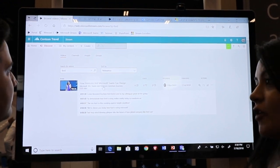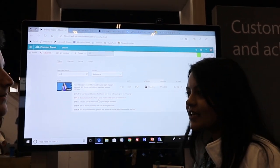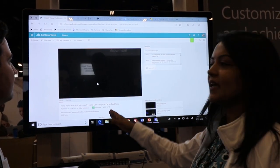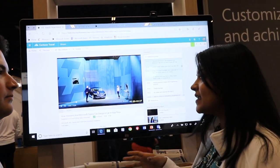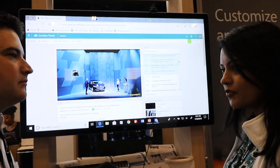What you saw was there is no mention of Ford in the title or description of the video. What you're seeing here is the transcript of the video. We do a deep search inside of the video transcript to find exactly where that word is mentioned, and clicking on that transcript will actually take me to that place in the video. What Stream does is every time you upload a video, we automatically generate the transcript of the video, and that's what allows us to do the deep search.